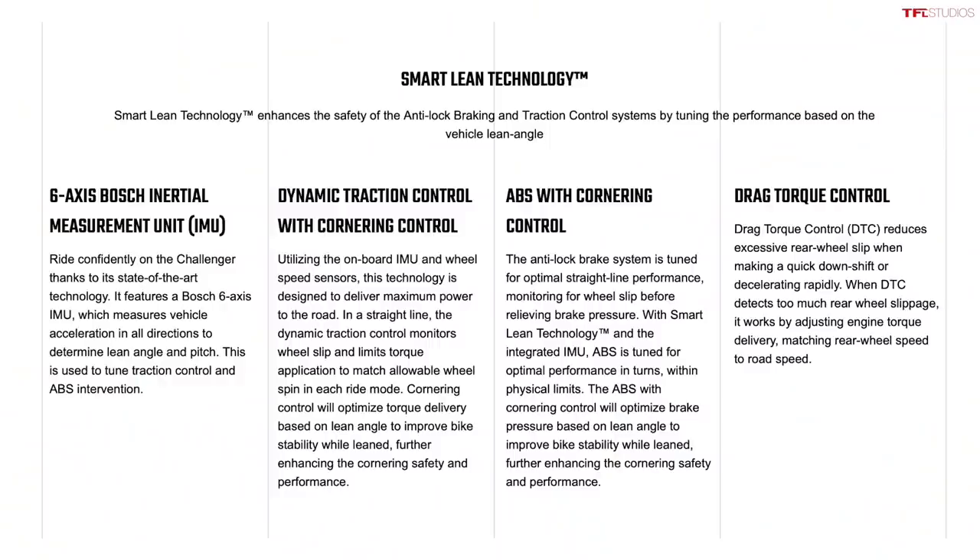There's a few features that are hidden but they're always going to be there helping you out. Indian calls this their Smart Lean technology — it's basically a six-axis IMU from Bosch that measures lean angle and feeds that data into other features of the bike. The first is a smart traction control system that measures your lean angle and adjusts intervention to keep you safe. The same thing happens with the ABS on both the front and rear wheels — it modulates braking pressure so you don't lose the front end. The last one is drag torque control, so when you're downshifting or the bike detects too much rear wheel slippage, it adjusts torque delivered to the rear tire to keep you upright.